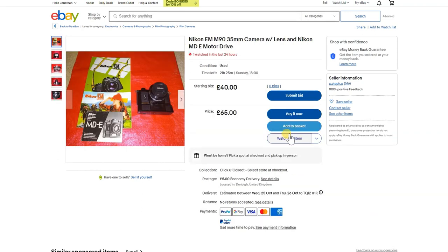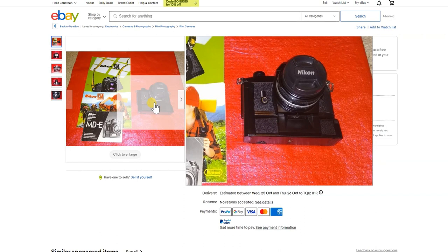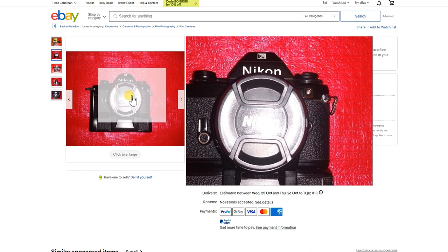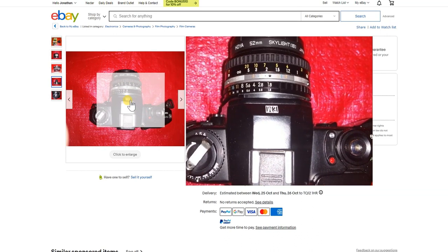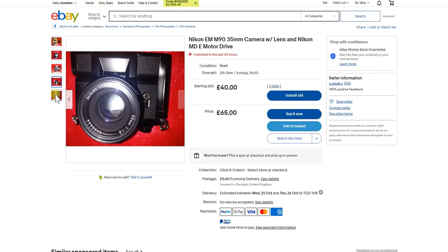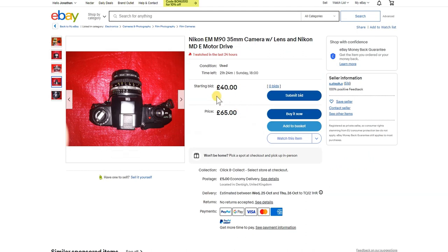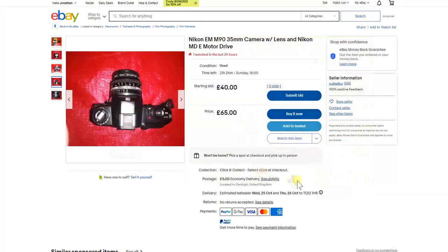The Nikon EM/M90 has a lens and strangely a motor drive — I'd suggest you remove it and take the batteries out, because the last thing you want is whipping through film at £10+ a roll. It looks to be in quite good condition, it's a sought-after little auto camera with shutter priority. It's got a filter on the front lens, the top plate looks clean, and it has a 50mm f/1.8 lens. Buy it now at £65, starting bid £40 — somewhat overpriced at £65 but not bad as a point-and-shoot.